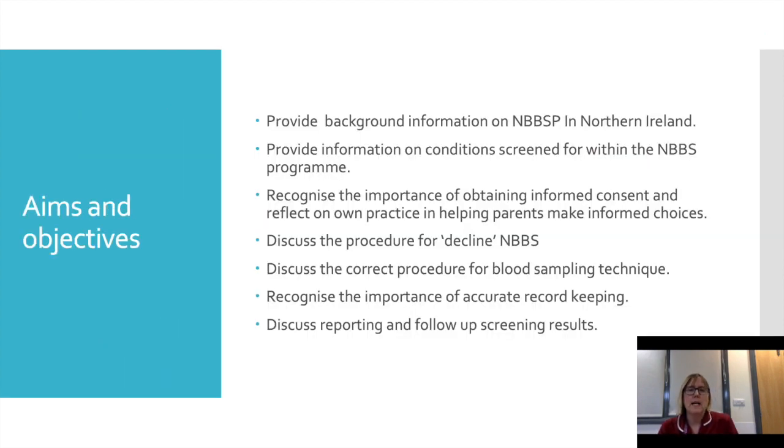The aims and objectives of this training program are to provide background information on the Newborn Bloodspot in Northern Ireland, to provide information on the conditions we screen for, to recognise the importance of obtaining informed consent and reflect on your own practice in helping parents make informed choices, to discuss the procedure for decline of Newborn Bloodspot, to discuss the correct blood sampling technique, and to recognise the importance of accurate record keeping and reporting and following up of screening results.